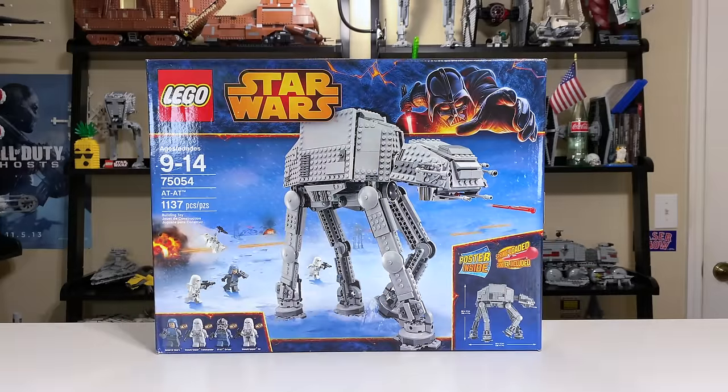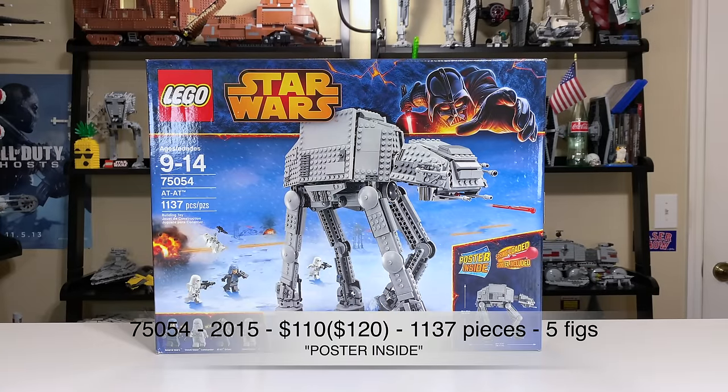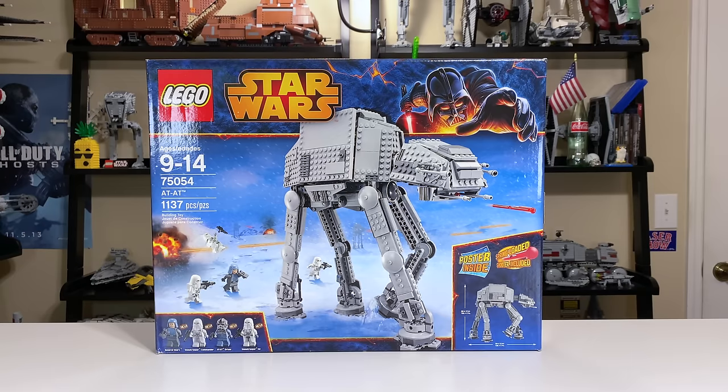An interesting tidbit about this set is that it was a Toys R Us exclusive. 2014 saw an interesting downsize in the box, but the piece count went up considerably. Set number 75054 included 1,137 pieces — notably exactly the same as the 2007 motorized model, pure coincidence — five minifigs, and retailed for $110. Adjusted for inflation, that's about $120 in today's money.